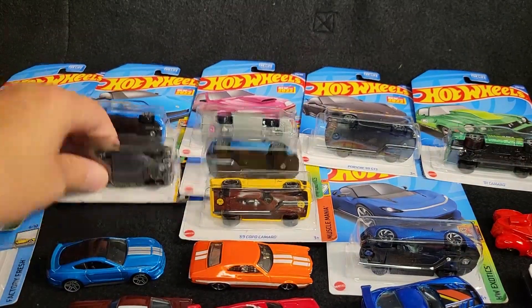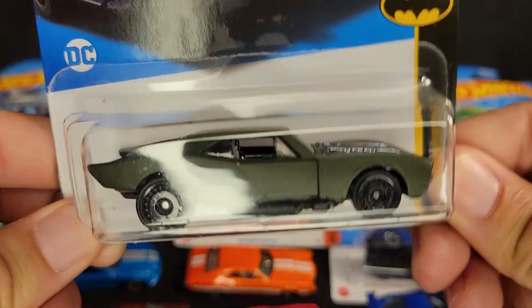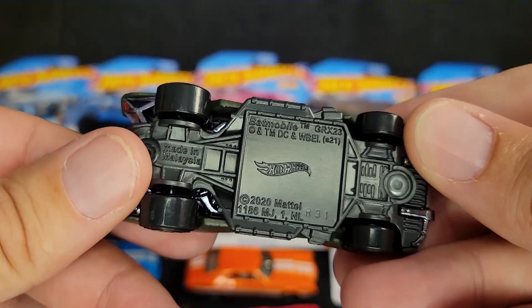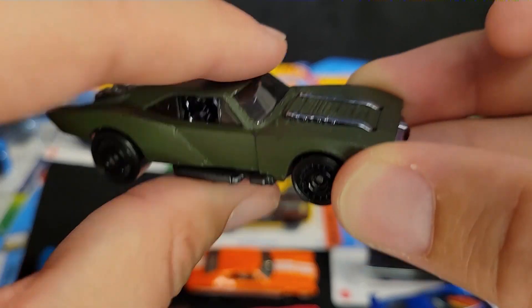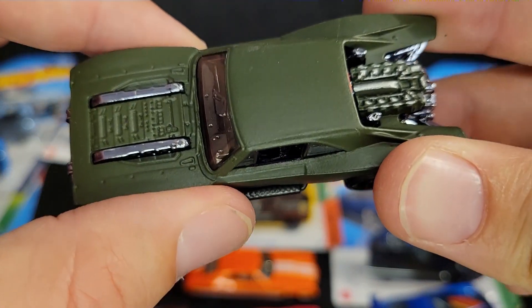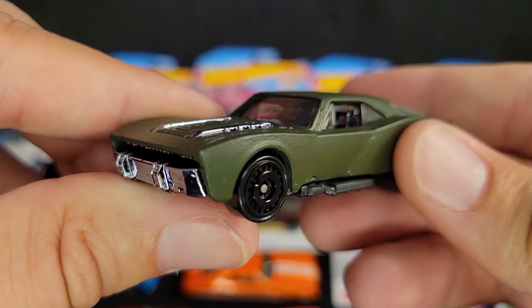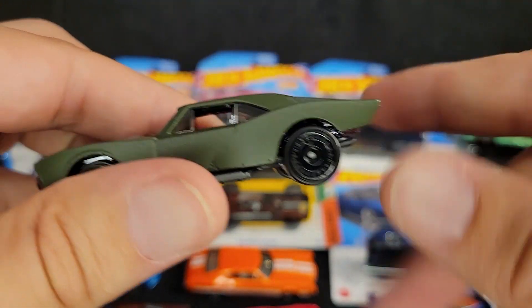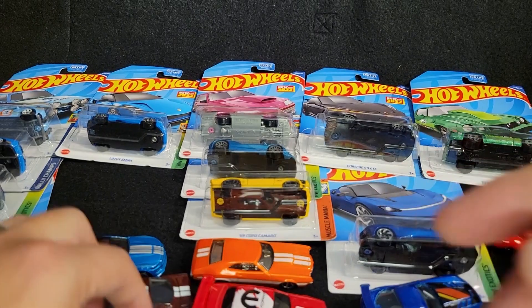We've got a Batmobile. I really like the olive drab green on this thing — that's basically why I picked it up. My friend Josh, if you're watching, one is coming to you. We've got big back tires on this thing. It is a really cool casting. I like it. Very Lamborghini-esque with the rear engine. Very muscle car-esque. Yeah, this thing's cool.